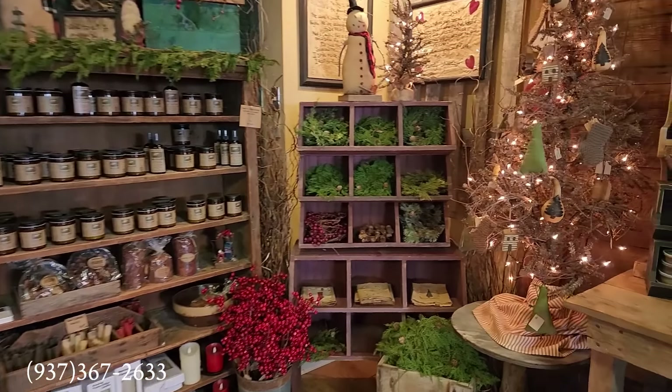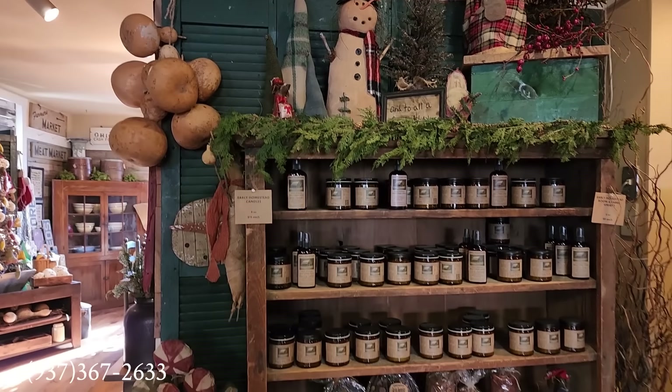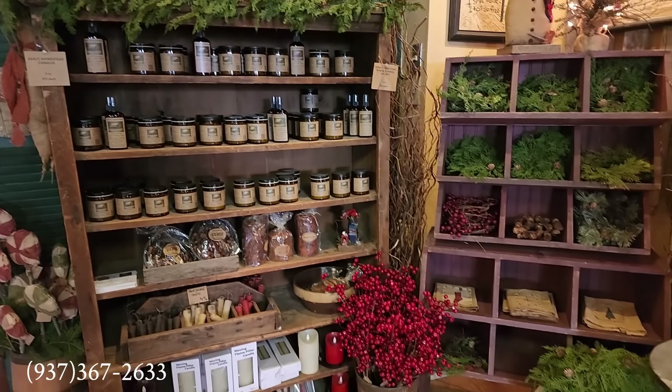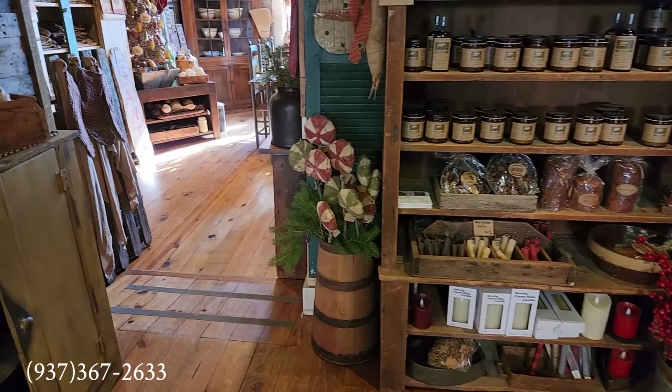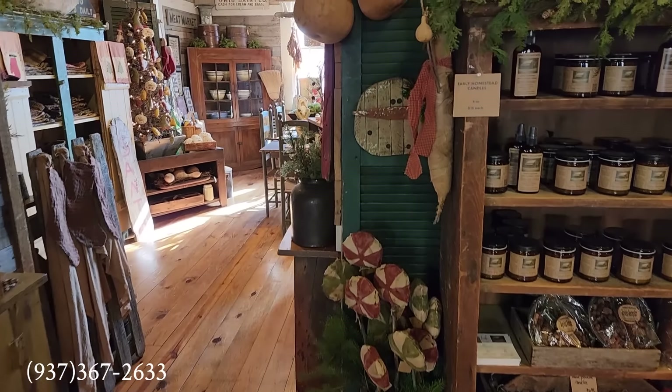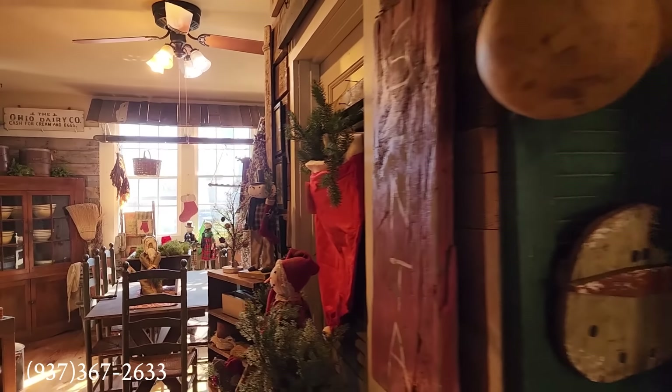The Merry Christmas signs — look at the green shutters there on the wall! I want to shout out a couple of other shows or open houses coming up for Christmas. My shop is located inside Seville Antiques, and we'll see you next time. Waynesville is near the Dayton, Ohio area.